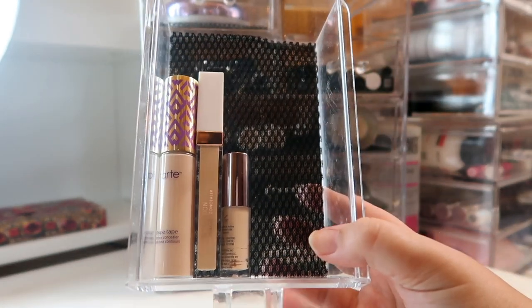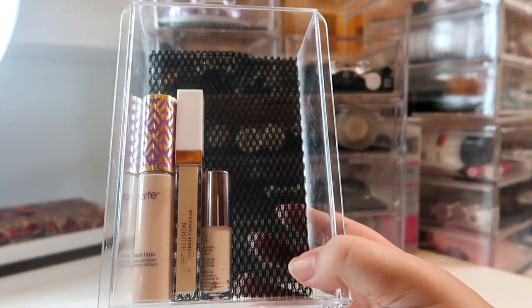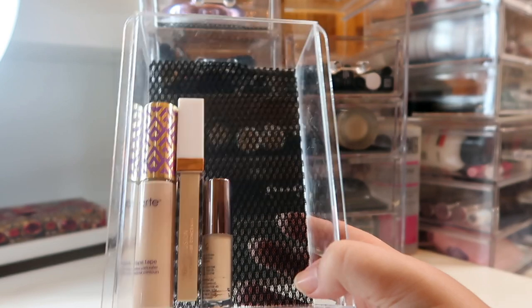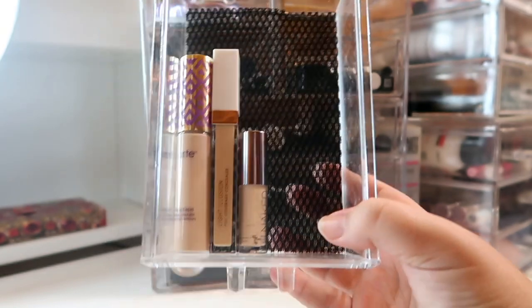My concealer drawer didn't really change too much from last month. I'm trying to finish up a couple other concealers but since I'm panning a concealer I'm also not reaching for these as much. I have the Tarte Shape Tape in Light Medium Beige or Light Medium Honey, the Flower Beauty Light Illusion Concealer, and the Urban Decay Naked Skin Concealer.